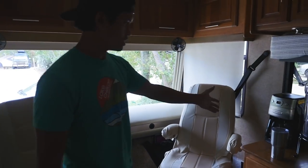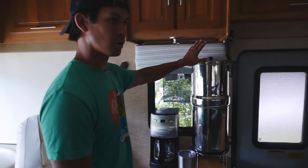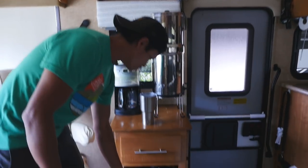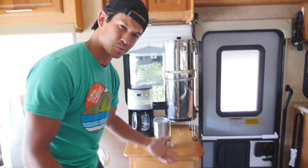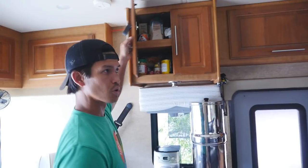Over here we've got our coffee maker, which is normally stowed when we're driving, and our Berkey water filter — everyone loves a Berkey. Down here we do dry food storage and our Instant Pot. These are kind of the full-timing staples, right? Instant Pot and Berkey. And up here is additional food storage.